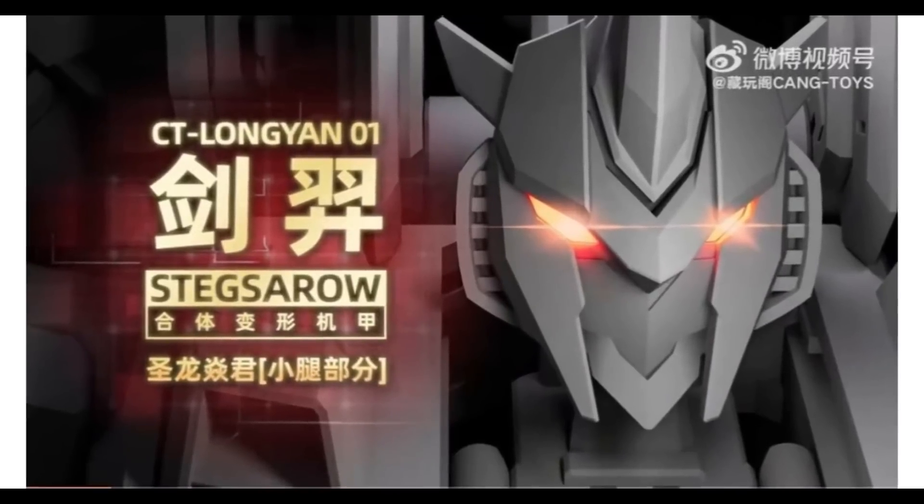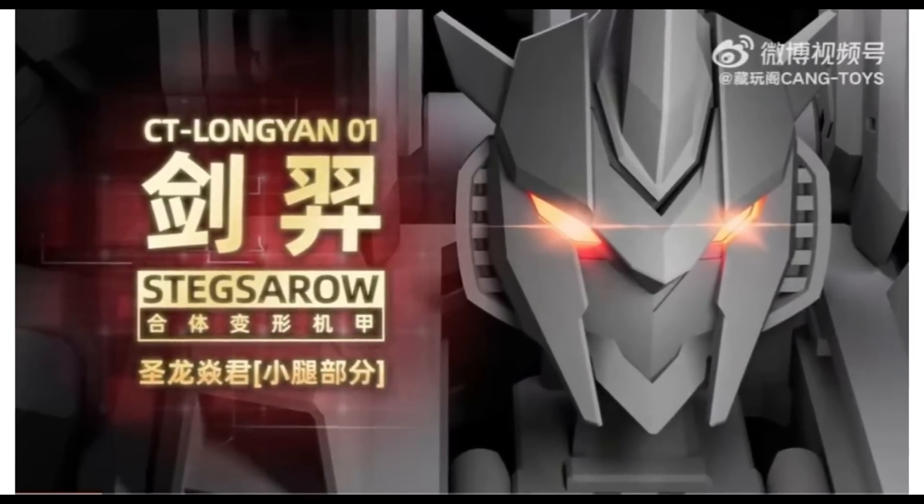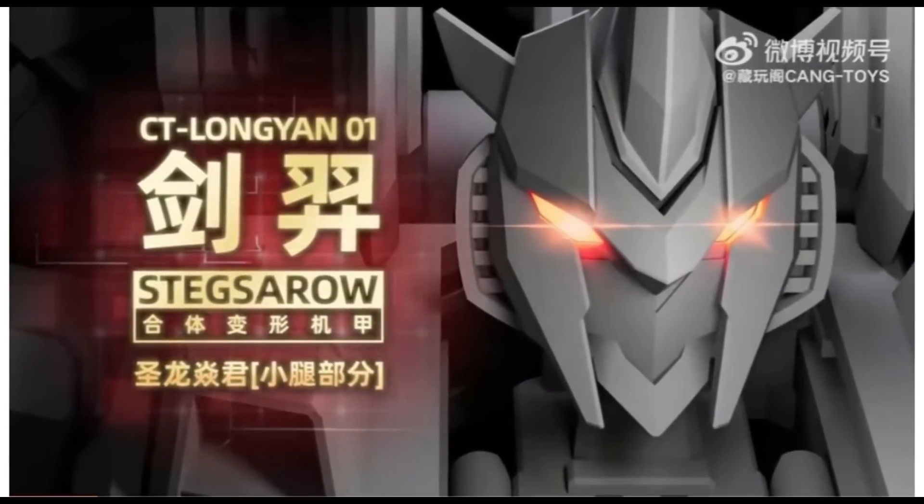Here's another story floating around — the Kang's Toys CT Long Yan 01. I don't know anything about it, but it's pretty interesting. I'm curious what they've got going on with this, and I'm interested in seeing actual pictures, renders, or whatever going on with it. This is a bit of a teaser. It's Stegsaur, anyway — looking forward to seeing more, maybe next week.